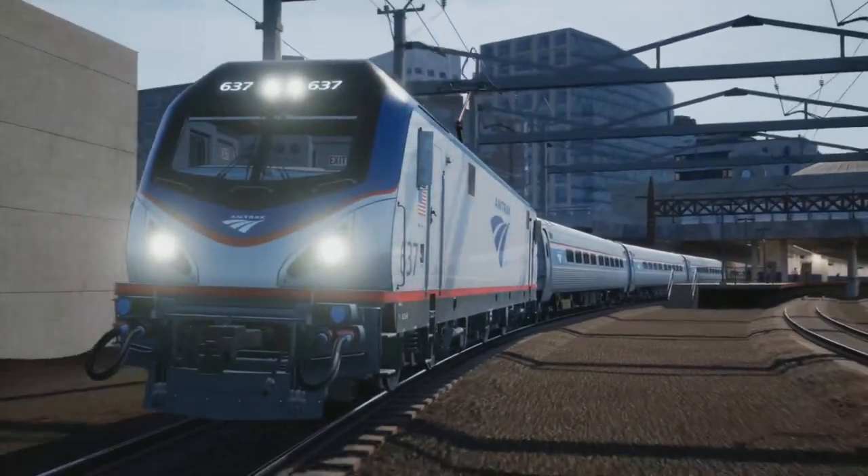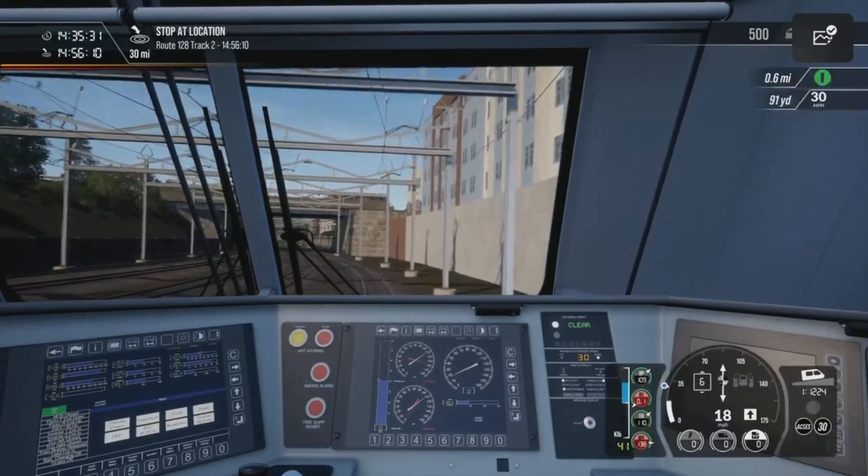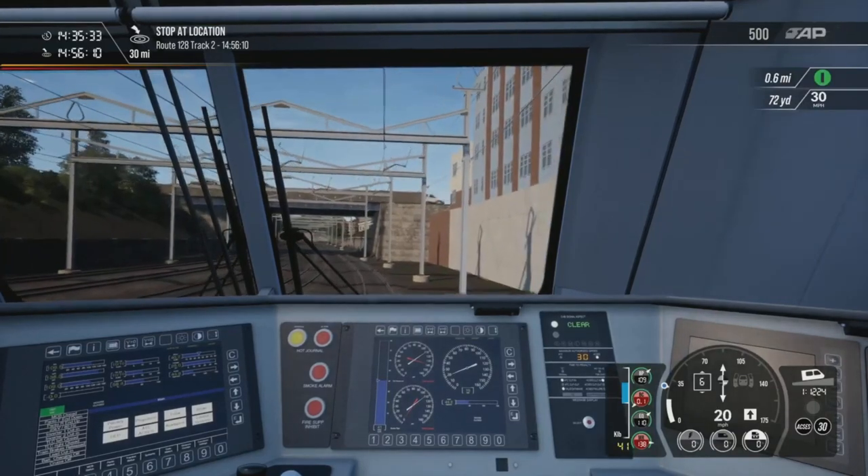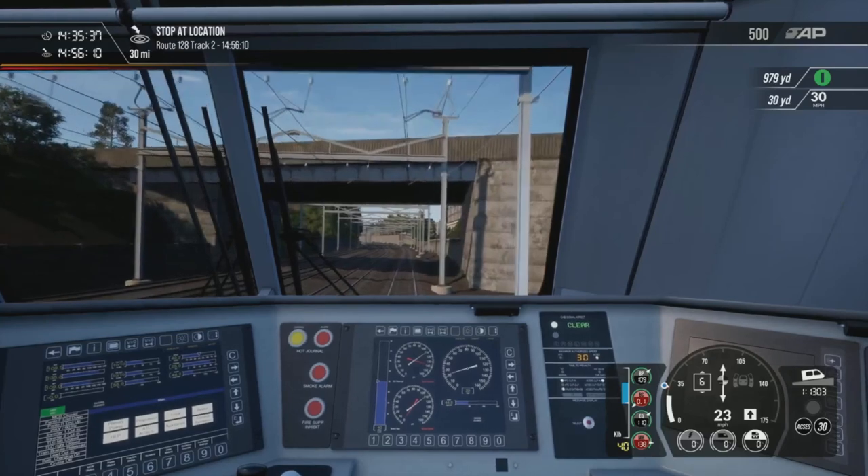Let's get a screenshot — it's quite cool as it comes out of Providence, works its way out. But yeah, heading up to Boston South Station.